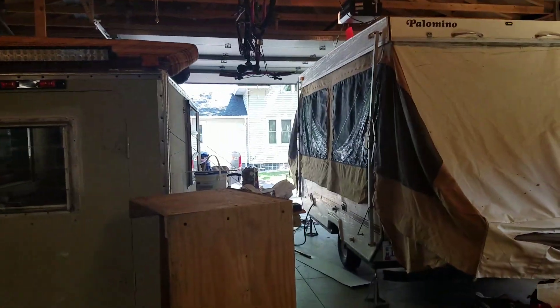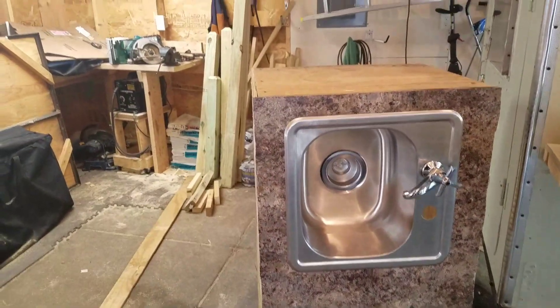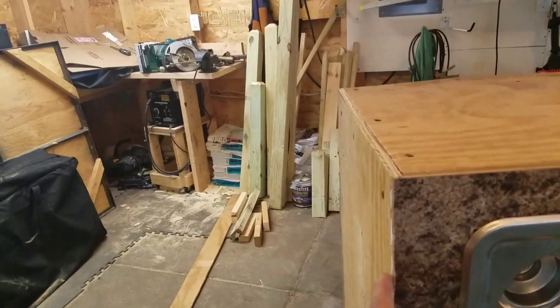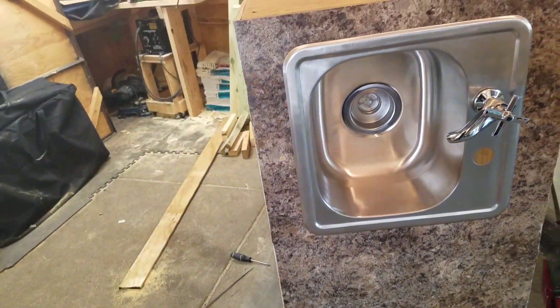I'll show you what I've been working on. A few days ago I got the countertop glued to the wood frame, and it cut okay. This stuff's kind of hard to cut, so it does have a little bit of nicks here and there, but overall it went okay.